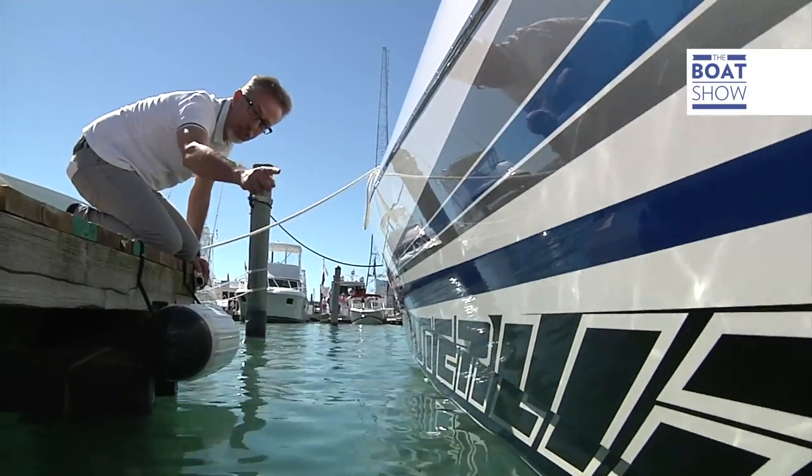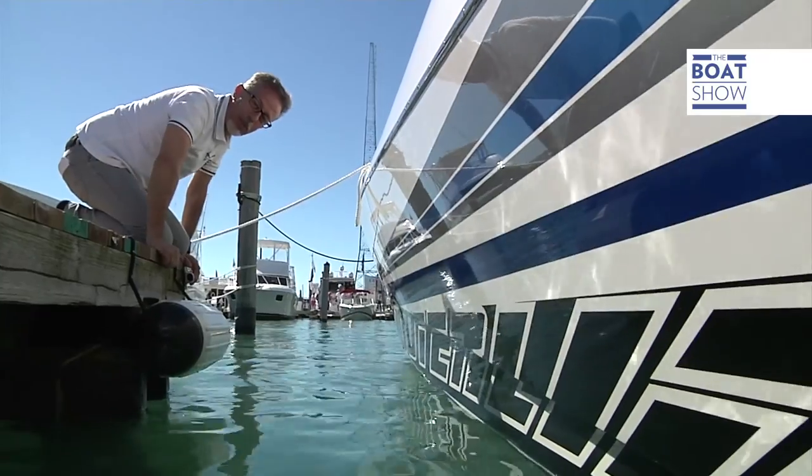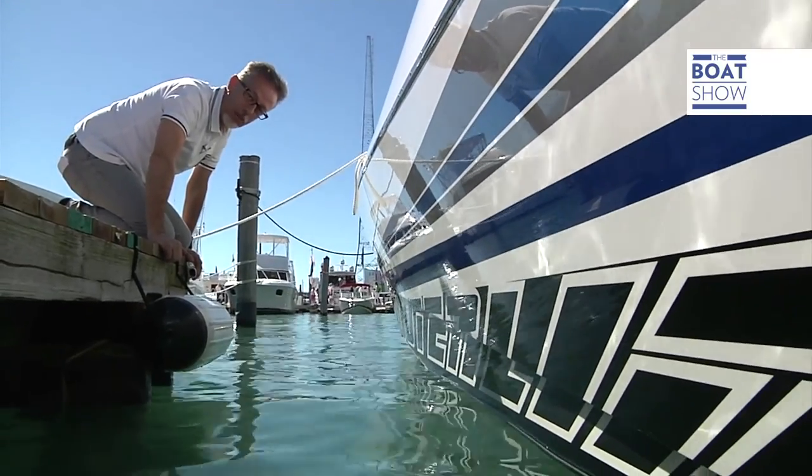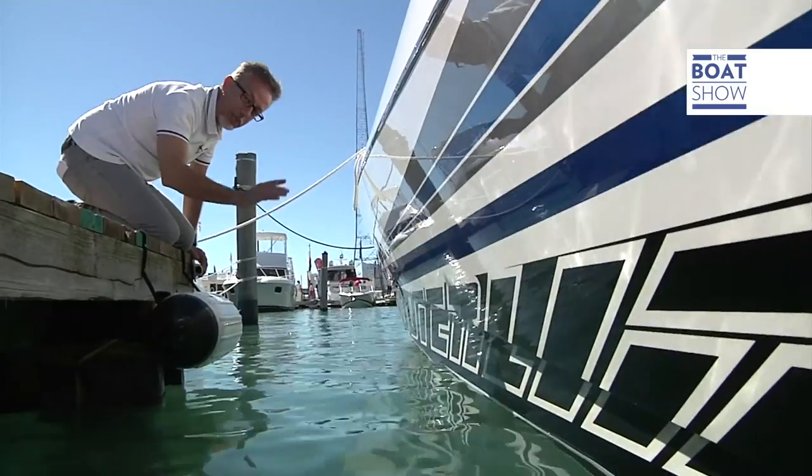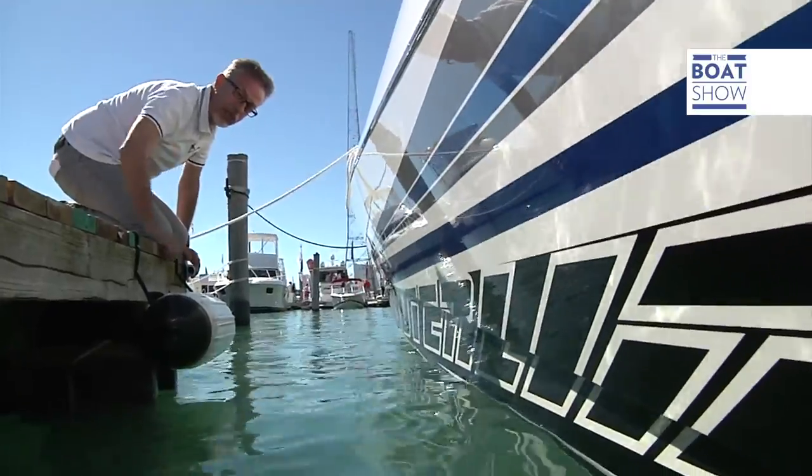One, two, three, four, five — steps on the hull. No, that's too many? It's the other boatyards that don't have enough. They don't put so many in because it's difficult knowing how and where to put them.